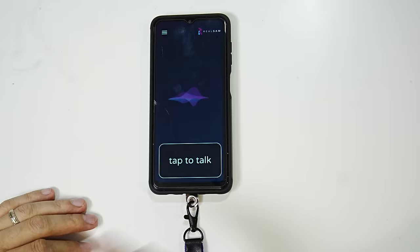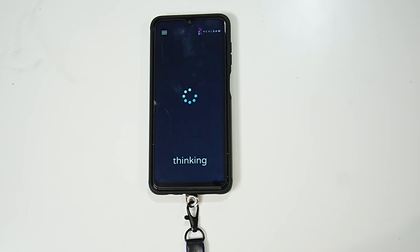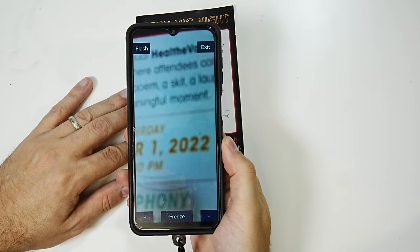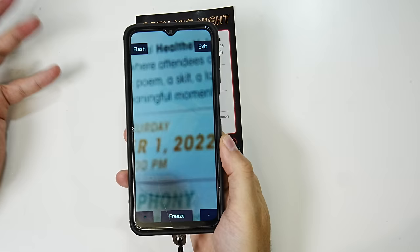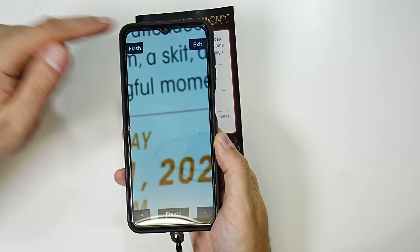Next we'll check out the magnifier. 'Open magnifier.' — 'Magnifier starting.' We've got some paper here we can magnify. It works pretty well — it just uses your camera like other digital video magnifiers and you can pinch to zoom in or zoom out. If you just tap, it does the focus. We have some buttons around the outside edges here.